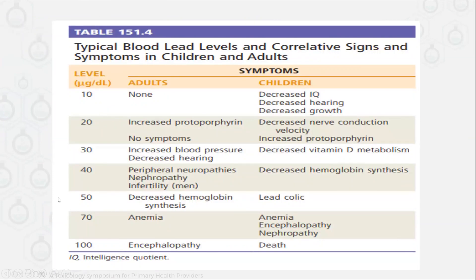The symptoms will depend on the lead level. As you can see in this table, if the patient has 10 micrograms per deciliter of lead in adults, they might have no symptoms. But in children, they might have decreased hearing, decreased growth, or decreased IQ. But if the patient has a high amount of lead — like 100 micrograms per deciliter — the patient will have encephalopathy and possibly death, and in children it might lead to death even at that level in adults.